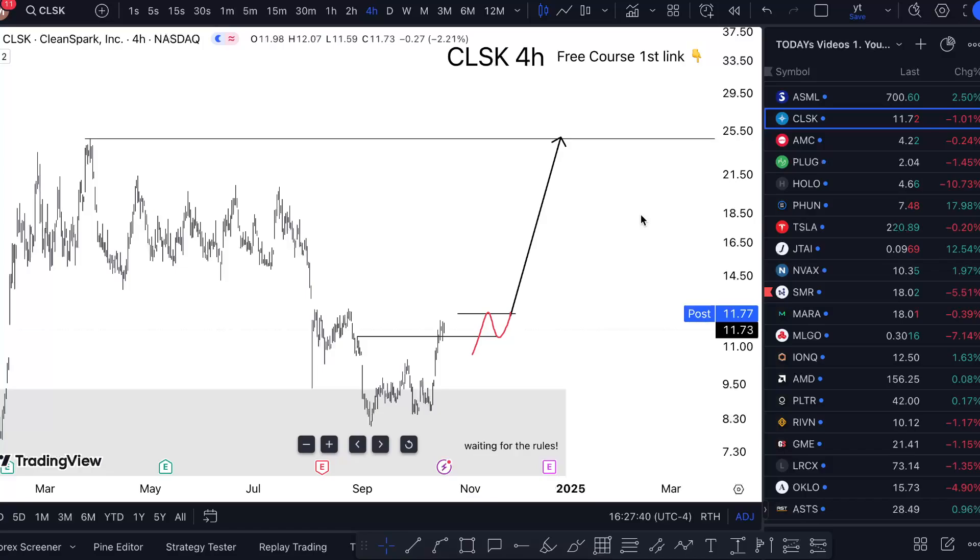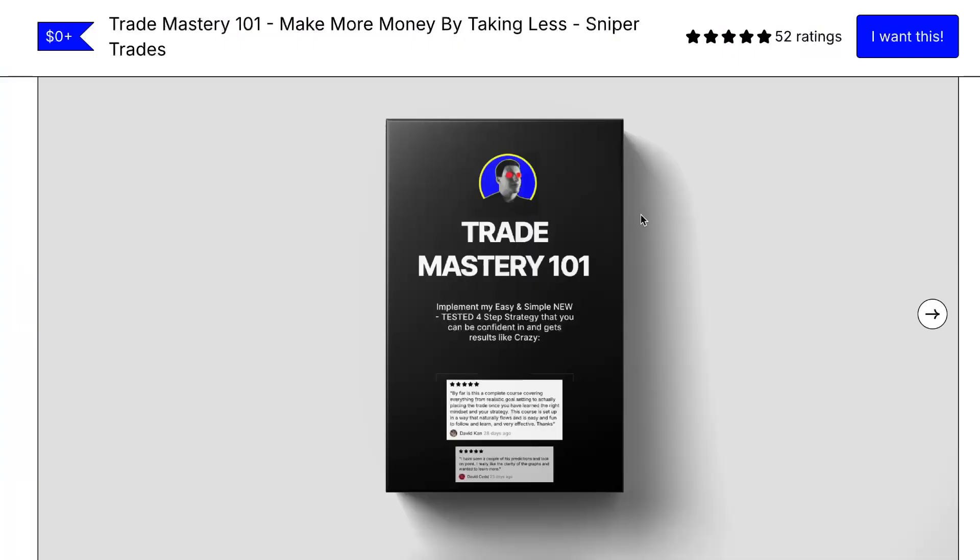30,000 videos in. If you want to learn the strategy I'm using for free, click the link in the description. All reviews are five stars.